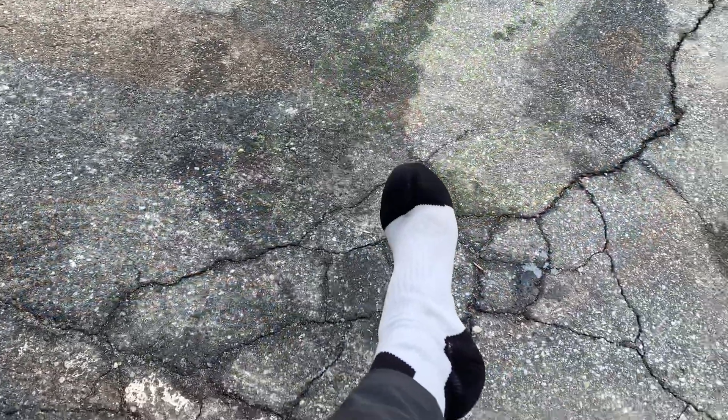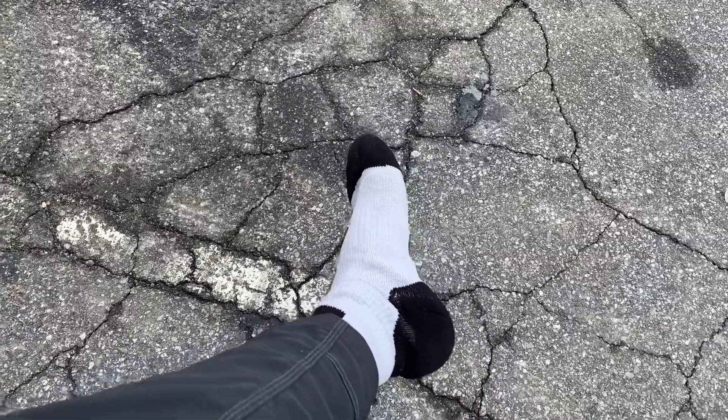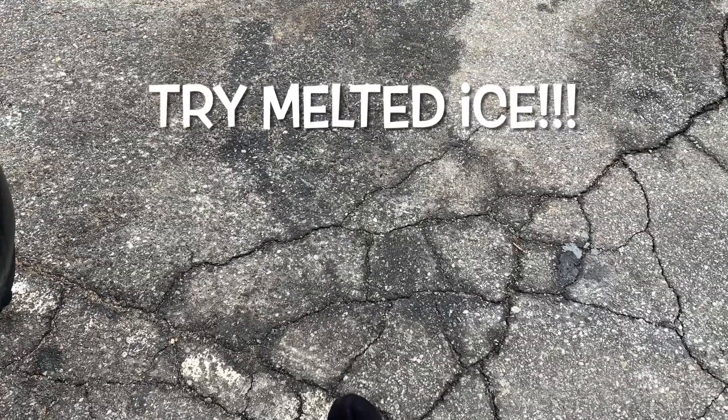I was also using the Seal Skins socks that I mentioned earlier — they are waterproof. It was only 28 degrees today, and when I got back I walked around the parking lot where there was some melted water, and they are very dry. They didn't keep my feet as warm as I thought, so I'll probably use some liners or Injinji socks if I do this again.